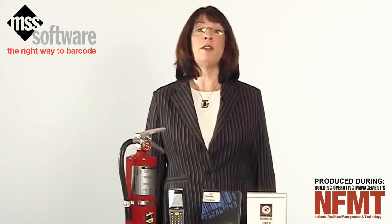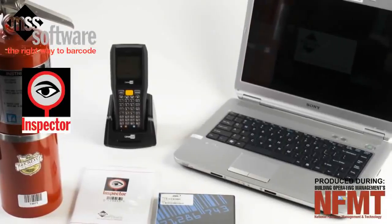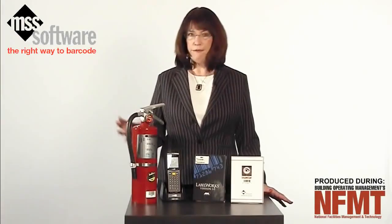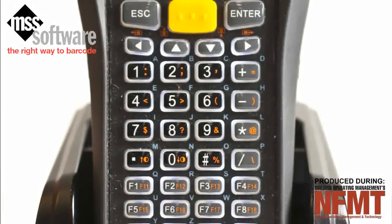I would like to introduce you to one of our more popular products, Inspector, a simple and economical barcode kit for tracking safety equipment inspections. Inspector makes tracking inspections of fire extinguishers, eyewash centers, or other critical equipment quick, easy, and automatic.